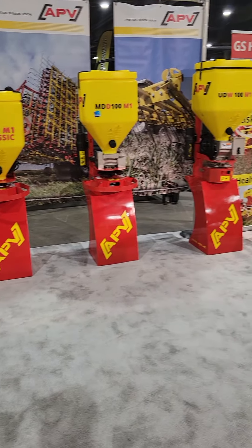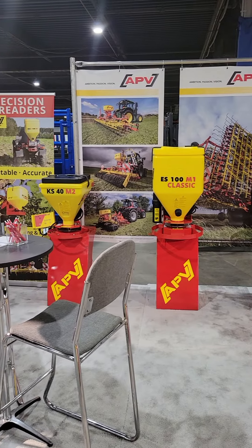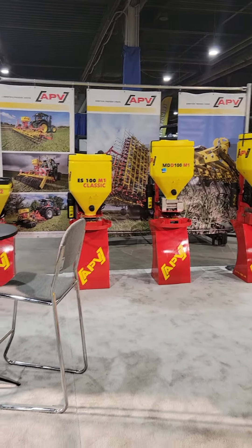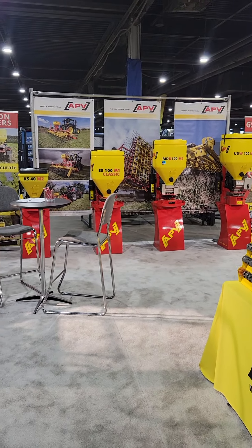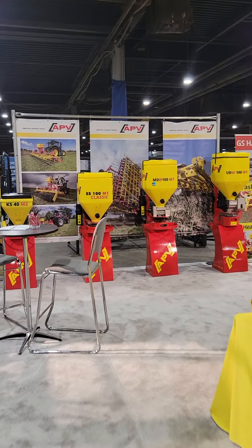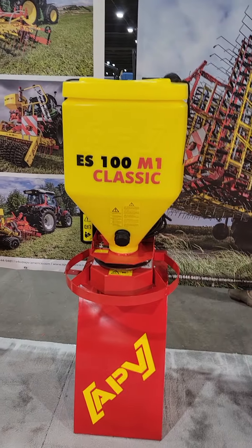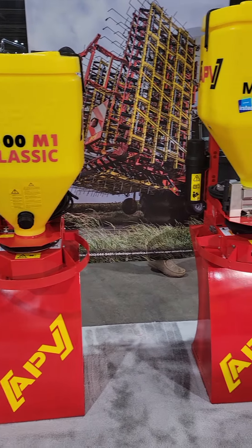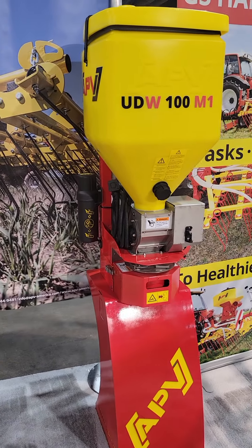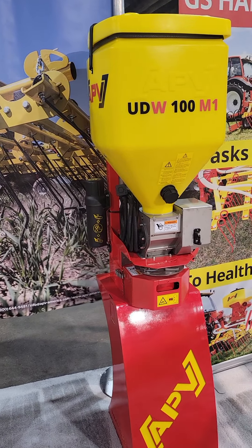We've got a four-seater display. All four of the mini seeders are right side by side: KS40, ES100, MDD, and UDW. We do not have an MDP here, but that's okay.